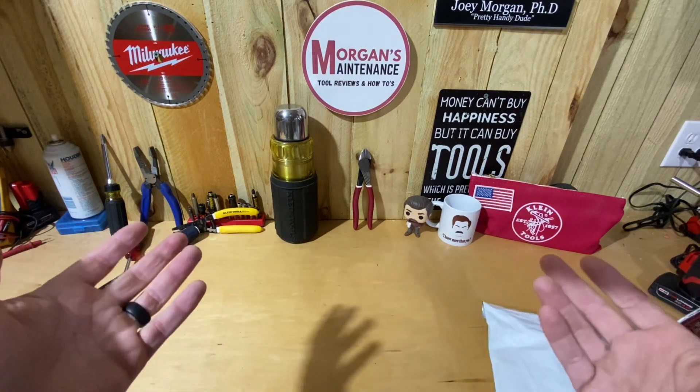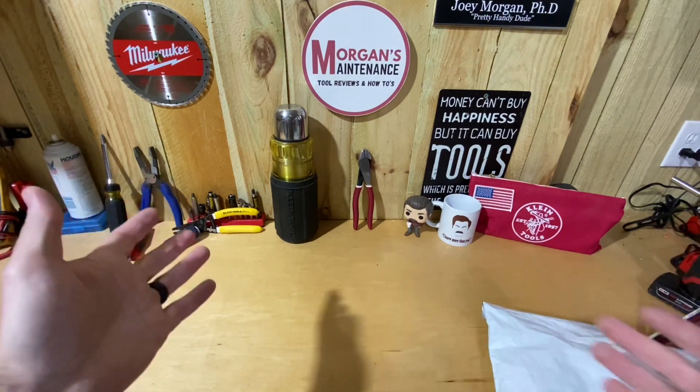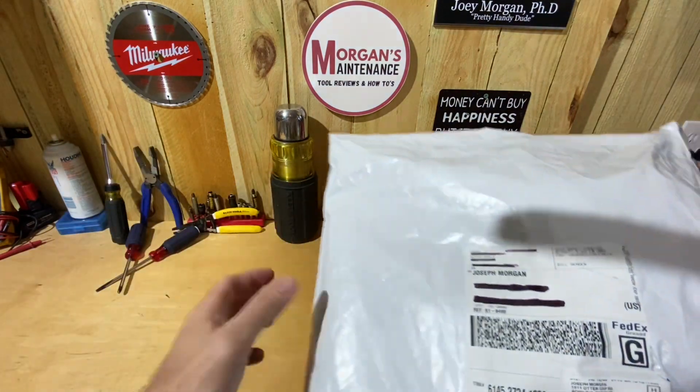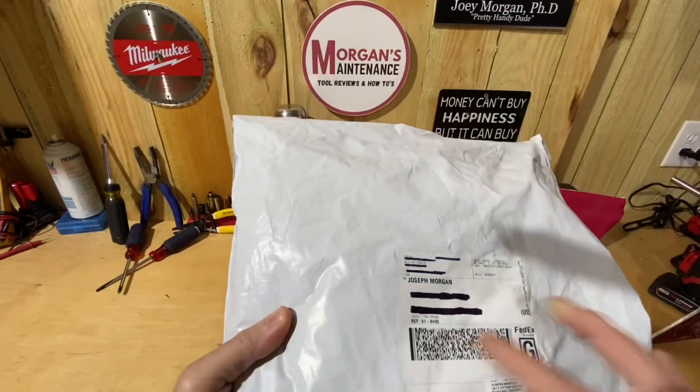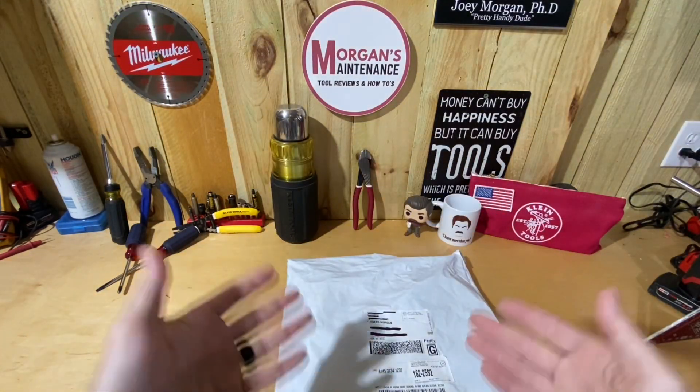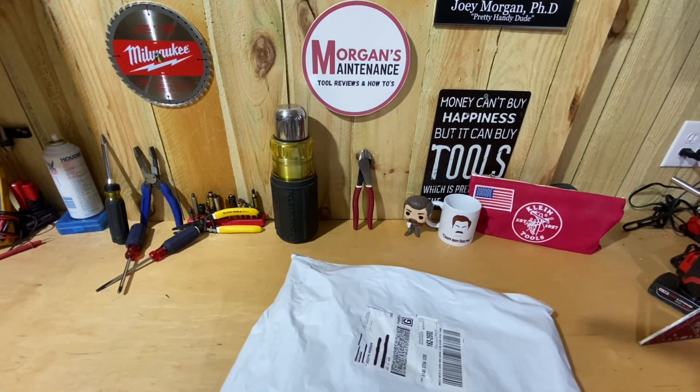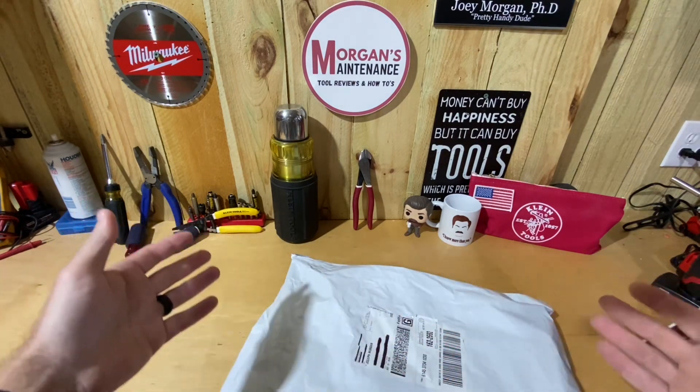While I was there they also had a Days of Christmas sweepstakes that you could enter, and I was like, well I might as well enter. Then lo and behold, sure enough I won something and they mailed it to me. I got it today — you can see it there, it's from Klein Tools to me. I thought I might as well open this with you guys.